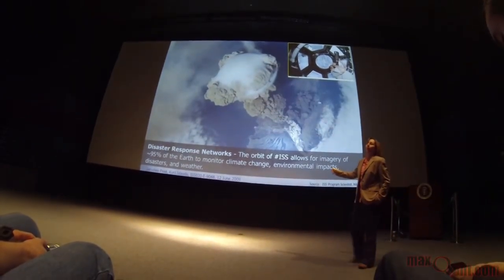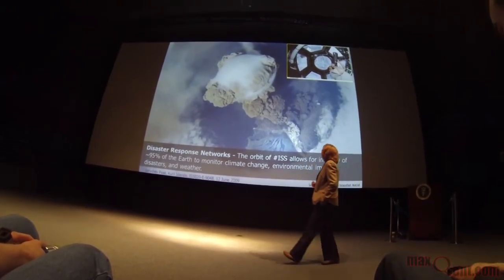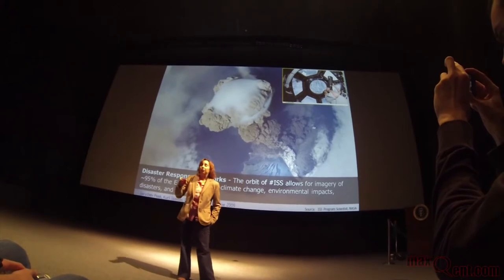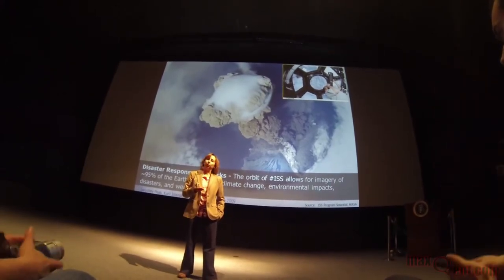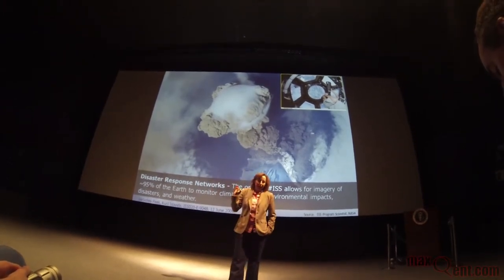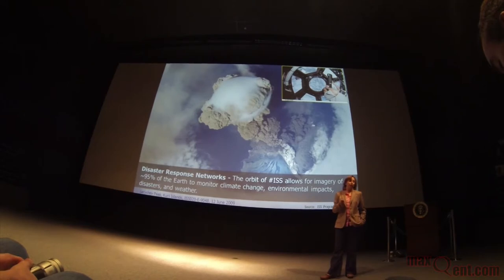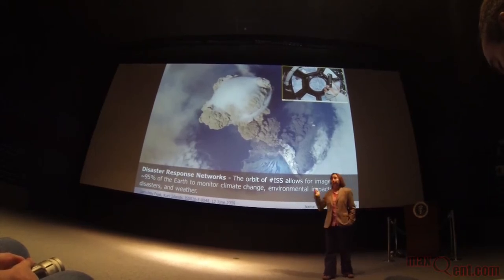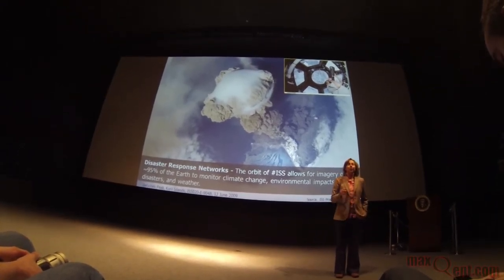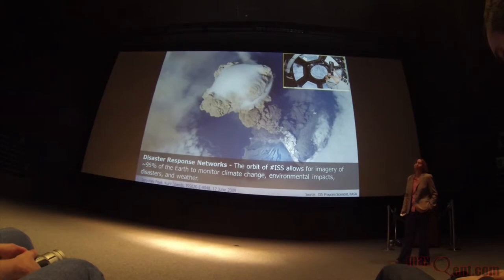Another really cool thing about having a laboratory in space is the ability to look out the window and take amazing pictures. Having a human crew means you can call up and say, hey, there's a target we want you to photograph — take advantage of different lighting conditions. We're actually able to use the ISS as part of the International Disaster Network to help take pictures of disaster areas. This is a volcano photograph from June 2009.